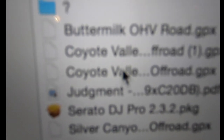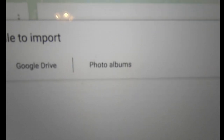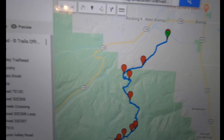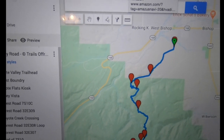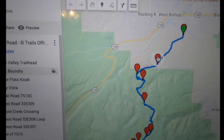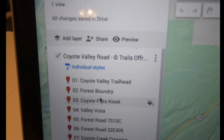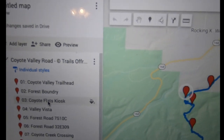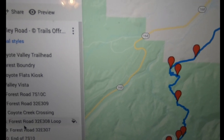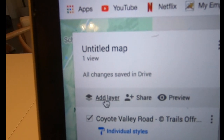I downloaded Coyote Valley Road twice so I'll just select one of them. Google Maps is going to drop the GPX file in here — I love this. It keeps the waypoints we got from Trails Off-Road, and every waypoint is listed over here: the trailhead, the boundary, the kiosk. As I scroll through you can see the different highlights of the different waypoints.